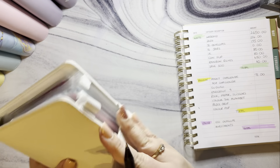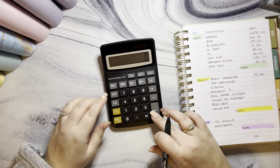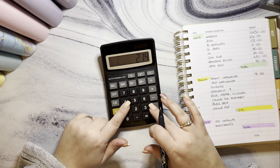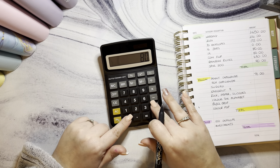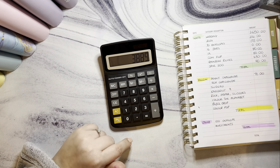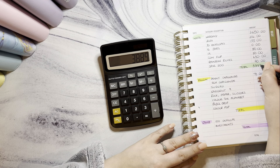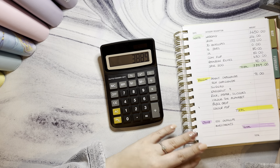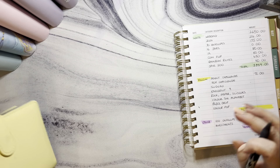Let's count up the wedding fund total: £2,650 plus £214 plus £175 plus £80 plus £80 plus £630 plus £60 — that gives us £3,889 in the wedding fund. That is coming on lovely!